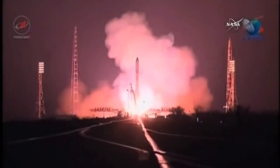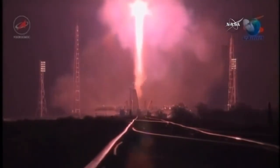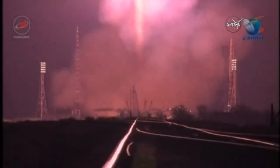And liftoff — we have liftoff of the 65th Progress resupply vehicle, beginning a two-day journey to the International Space Station.